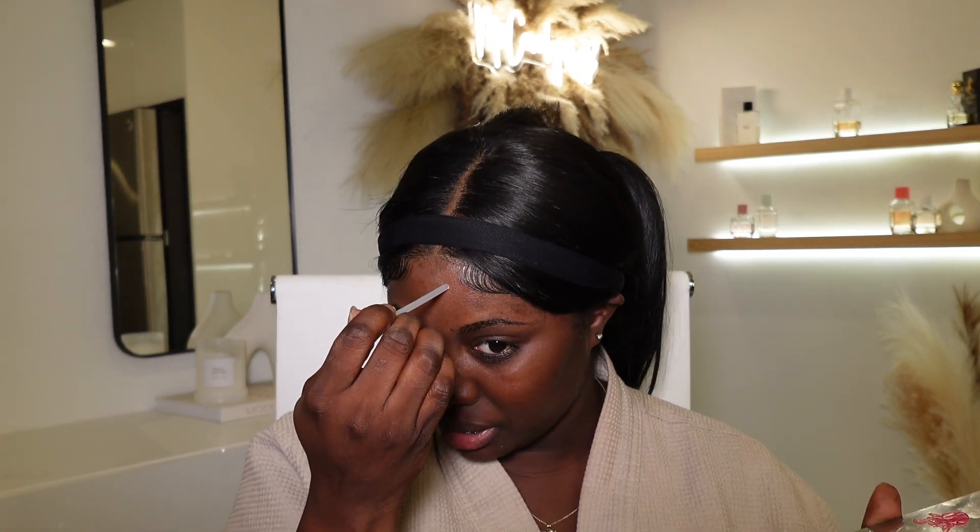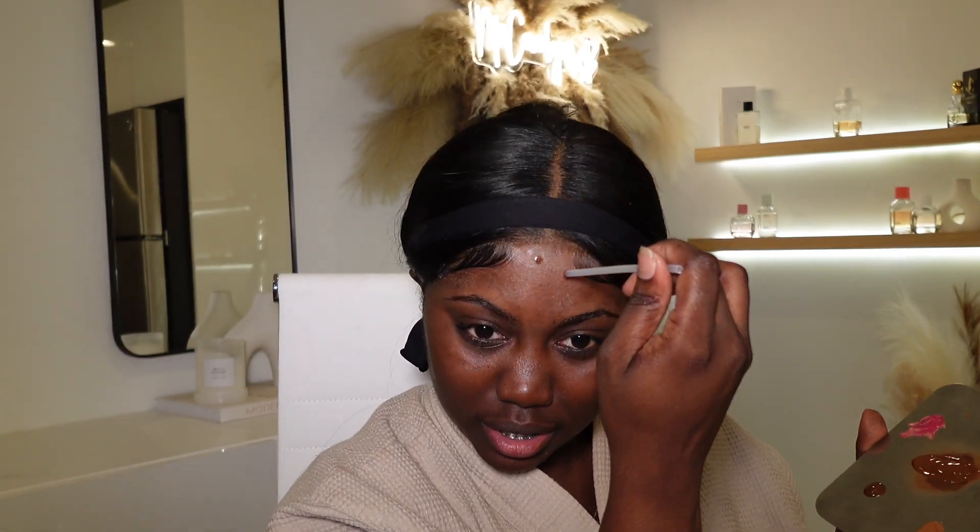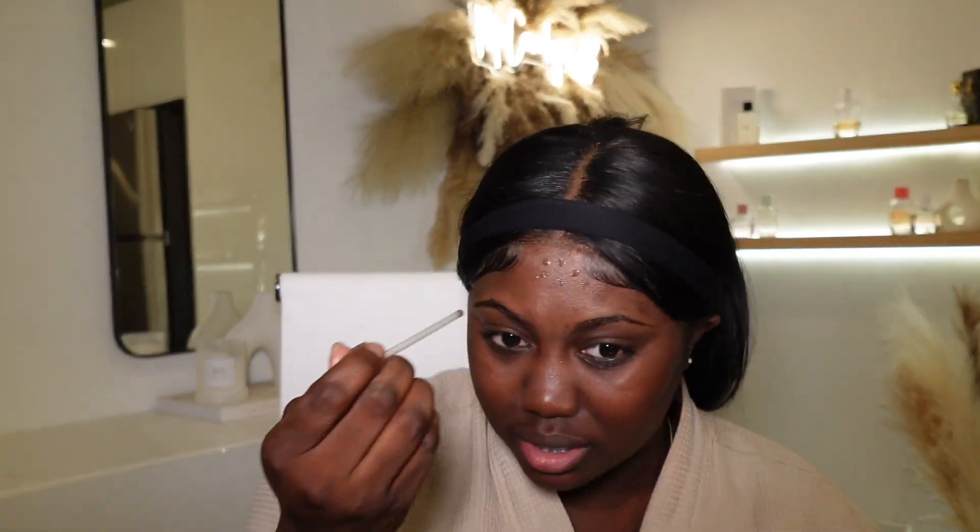We're gonna start off with contour. I'm just gonna put a little bit on my forehead and the side near the hairline because I have lace on, and then I'll bring it down. I'm not gonna do too much on my forehead because of the lace — just a little bit around here where I normally draw my contour. Contour is on — now I'll move on to concealer.